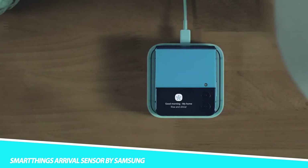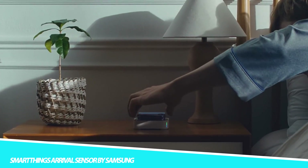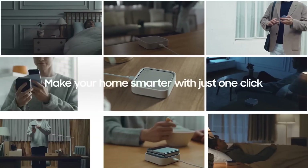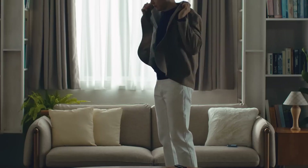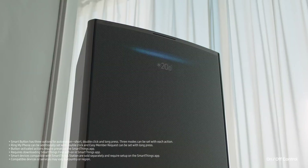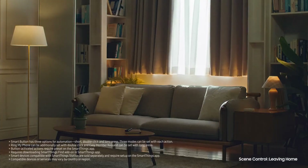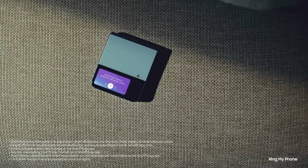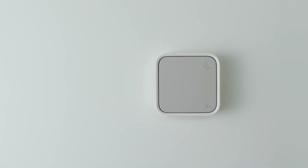Smarten up your home with the SmartThings Arrival Sensor by Samsung. The small and inconspicuous device will instantly send alerts to let you know if a person or even a pet has approached and left the specific area of your home or office. Built on smart technology and working with the SmartThings Hub, the Arrival Sensor can be set to trigger certain actions if someone approaches, such as turning the lights on or off, or even unlocking the door. Made to always keep you in the loop, the Arrival Sensor can even notify you if someone doesn't meet their curfew, making it perfect for parents. The Arrival Sensor can be placed in a child's bag so you know when they're home safe, or even on your pet's collar.